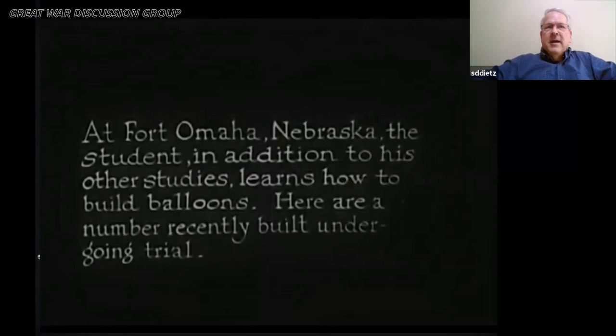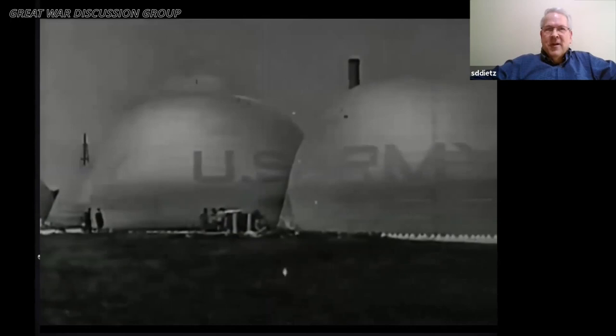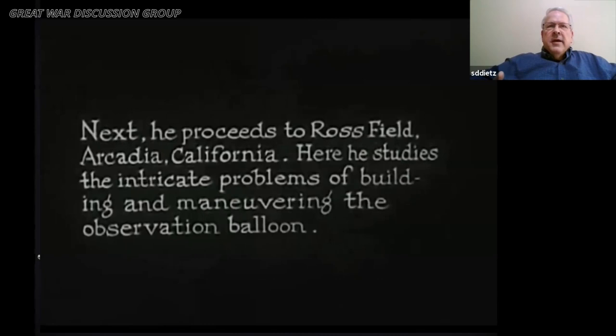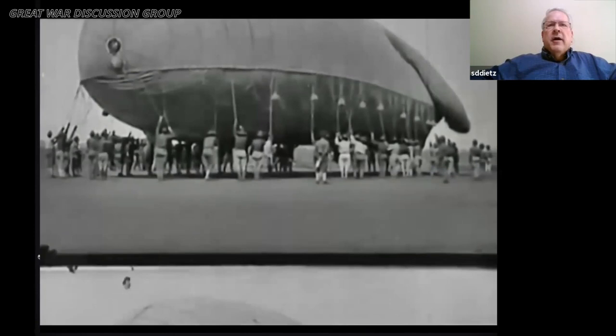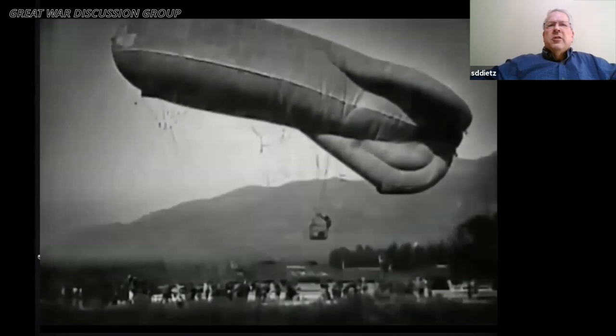It shows locations — the same locations you would have seen — including Fort Omaha, where they're doing initial training on round balloons. There's a promotional quality to the film. At Ross Field, I want to emphasize what we're going to be talking about in a moment: the kite balloon, or the Draken in German. You can see the flaps of the wings haven't been inflated by the wind yet, how many men are used to hold it down, and then the balloon goes up with a drogue chute.